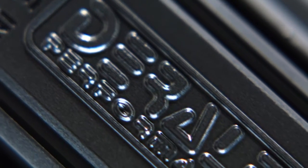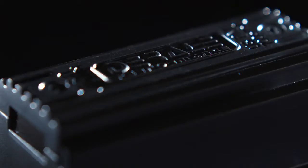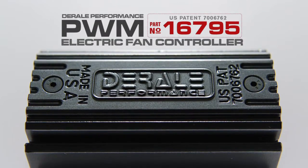Deraleigh Performance is changing the rules of engine temperature control. Smart technology comes to your car's cooling system through Deraleigh's patented PWM fan controller.